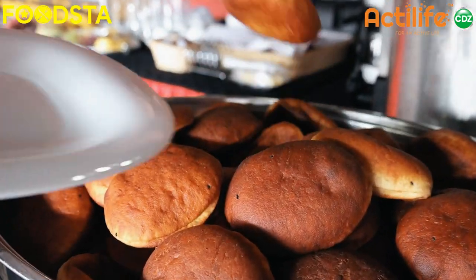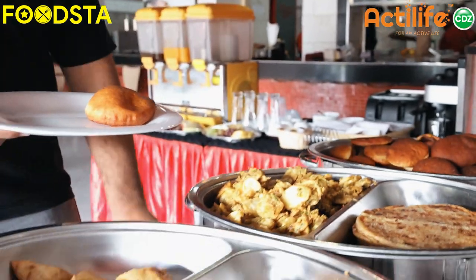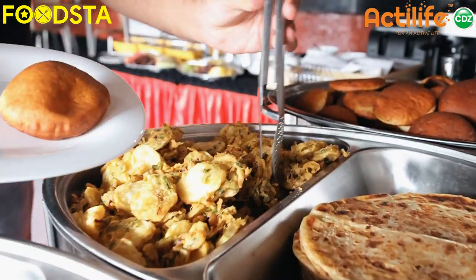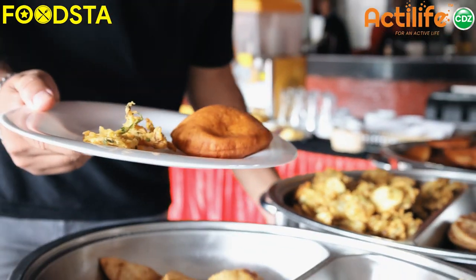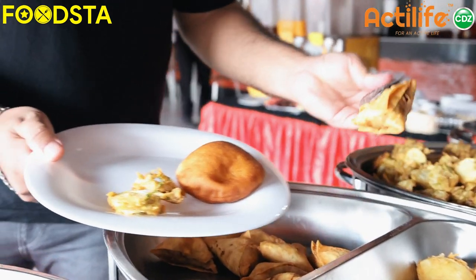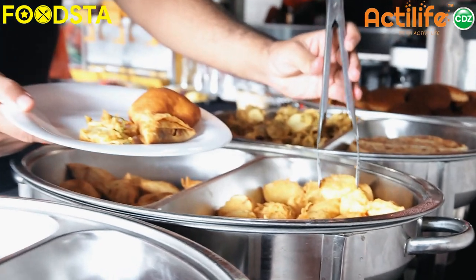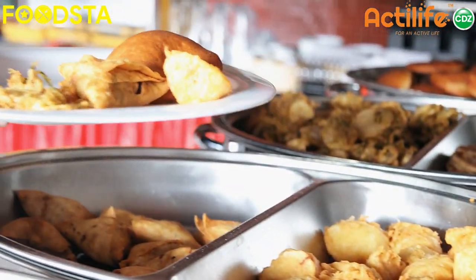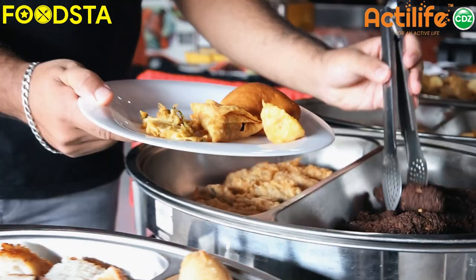As you can see, that's the Mandazi — wow, it's nice, fluffy, and big. And here comes the Bajiyas. The Samosas as well — they have the Mutton Samosas, really really good. And that's the Vyazi Karai, coastal style, that you get with chili in the center.